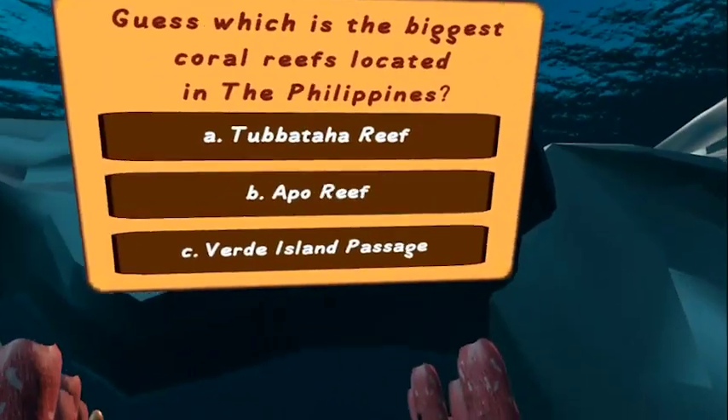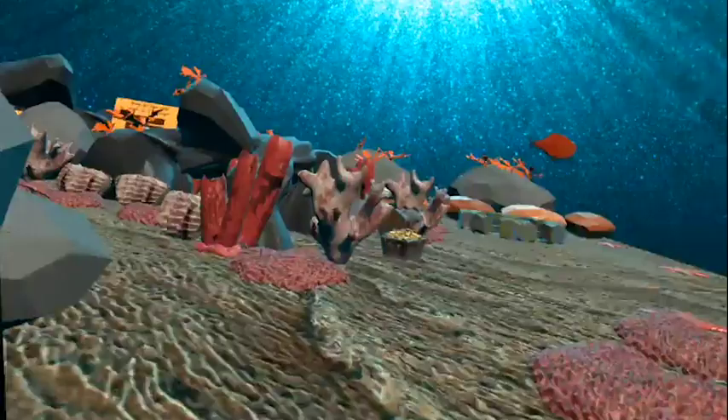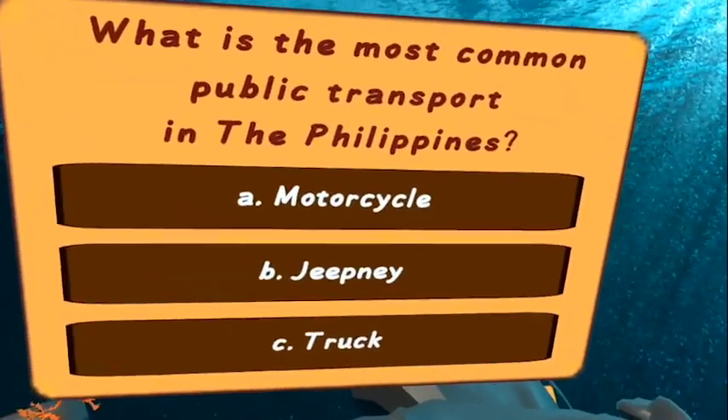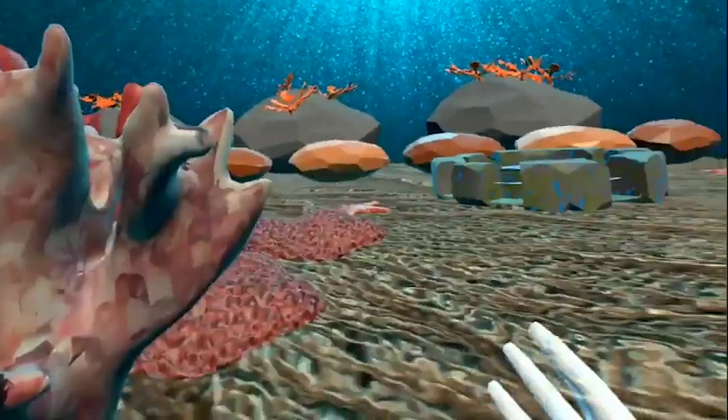Guess which is the biggest coral reef located in the Philippines? What is the most common public transport in the Philippines? You can now proceed to the beach.